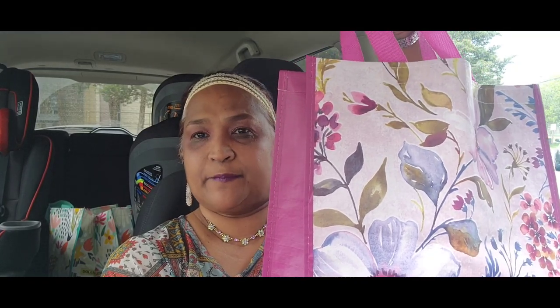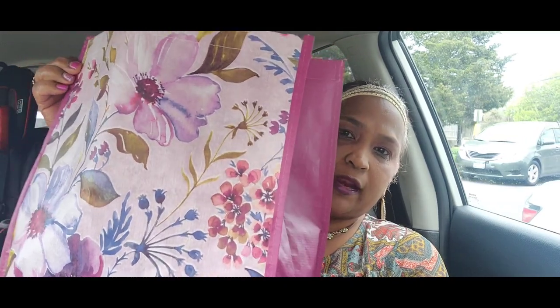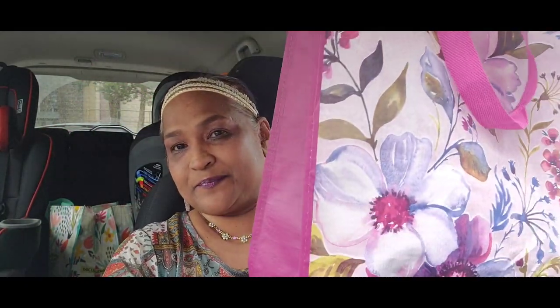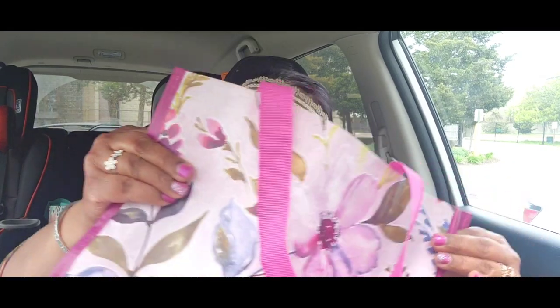Hello everyone, it's Pamela from Pamela's World. I've got a video to share with you guys. If you're new, welcome — if you're returning, welcome as well. I'd love to have you as a savvy friend. I've got a Dollar Tree haul to share with you guys — look at my treasure bag, absolutely stunning! I've got some exciting stuff, so let me show you what I found on my trips to the Dollar Tree.